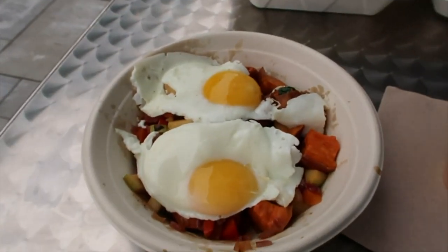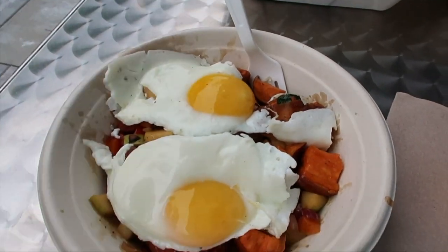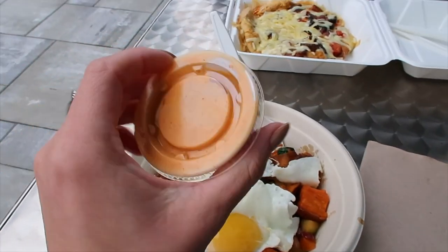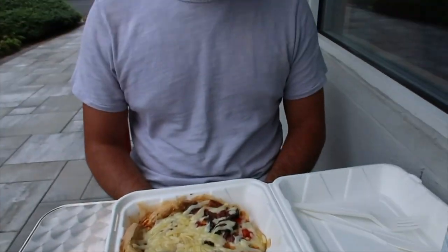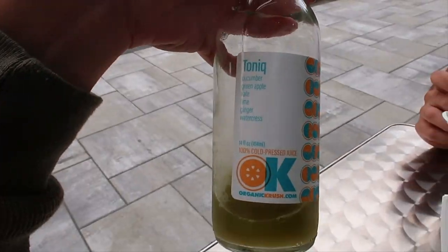We just sat down and got our food at Organic Crush. I got my favorite sweet potato bowl. I asked for one egg over easy, they gave me two — not too mad about it. Their sauce is literally so good. Spencer got a frittata — looks bomb, he gets it like every time. And then we're also sharing this tonic juice.